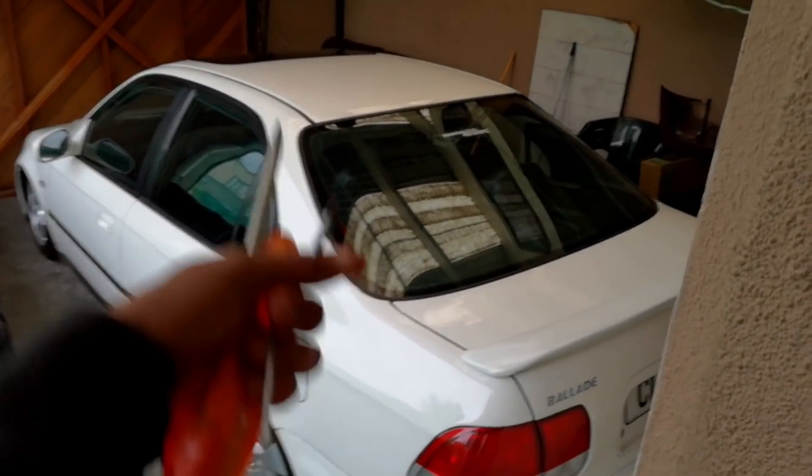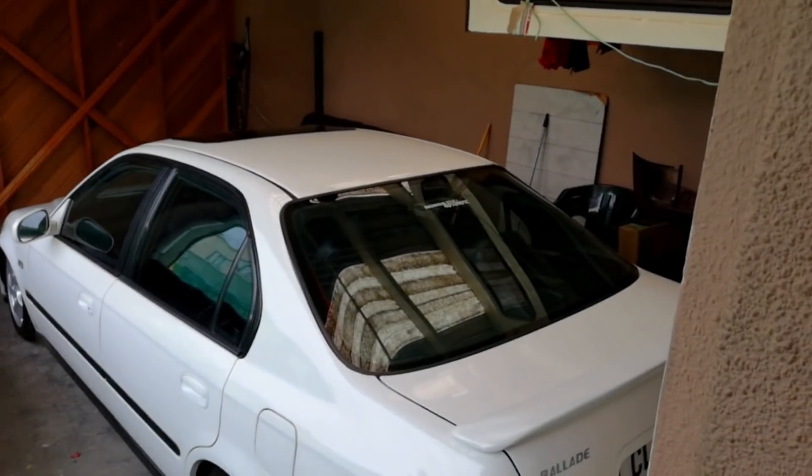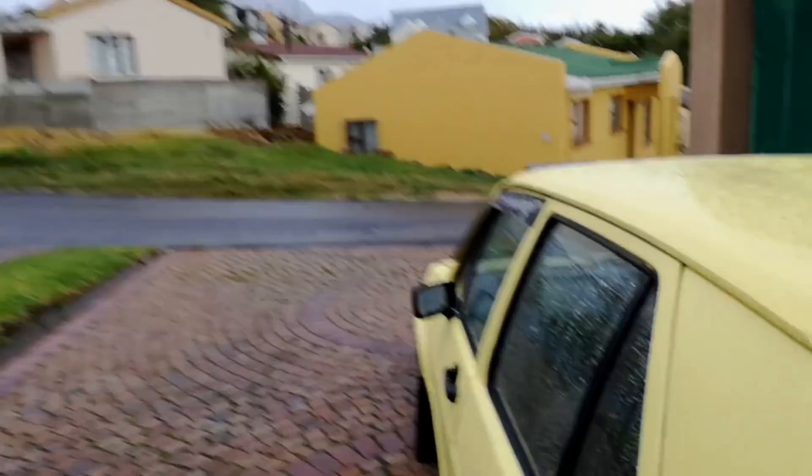A lot of you guys have been asking for Honda content — don't worry, Honda content is coming soon. I still need to get that bolt removed at the back, so don't worry about that, Honda content is coming soon. It's rainy outside and I'm just going to double check inside what's going on.